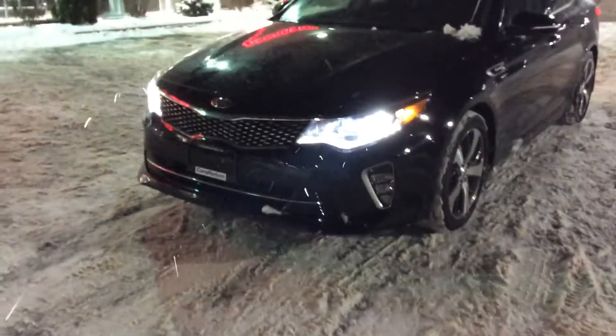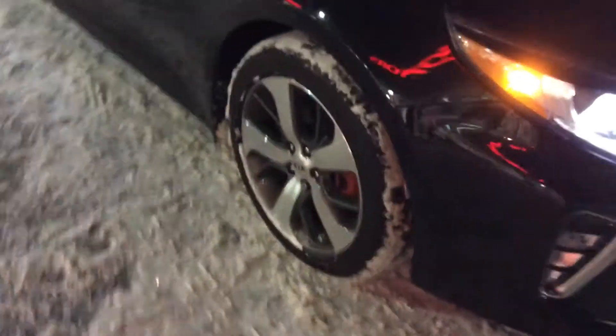You have your LED daytime running lights, xenon headlights, fog lights on the bottom, sport 18-inch alloy wheels with red calipers — absolutely gorgeous. It's the two-liter turbo with so much space.